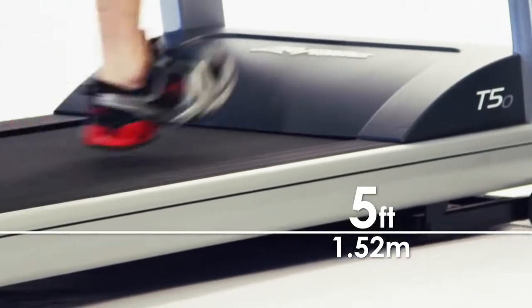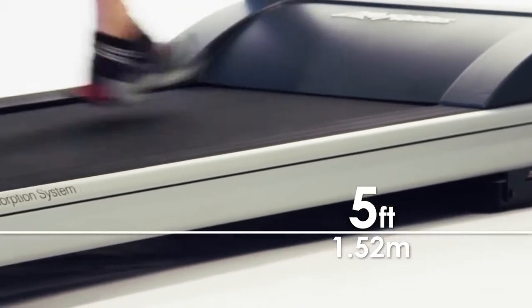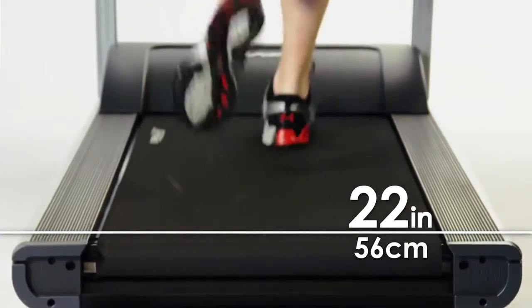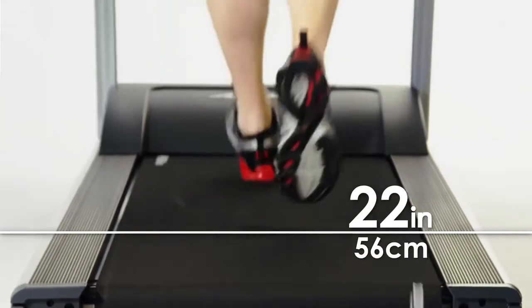The most important feature of a treadmill is the running surface. The T50 has an extra-wide running surface that is 5 feet long and 22 inches wide, which is the largest available in Life Fitness treadmills.